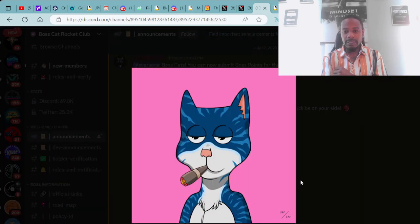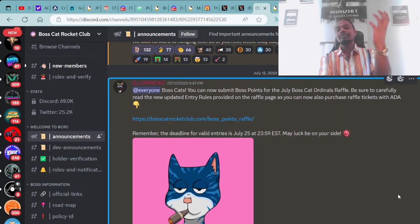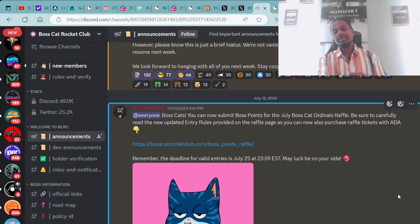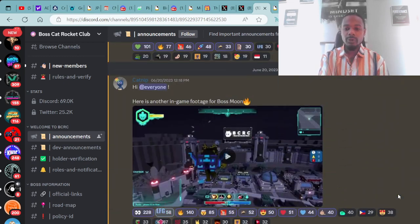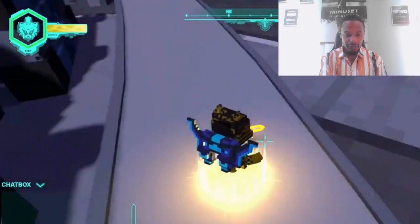Whoever wins, congratulations to you. I do have my raffles in, and it would be amazing if I win — but it's amazing whoever wins. Just make sure you take good care of it. They also have the Boss Moon game coming out.